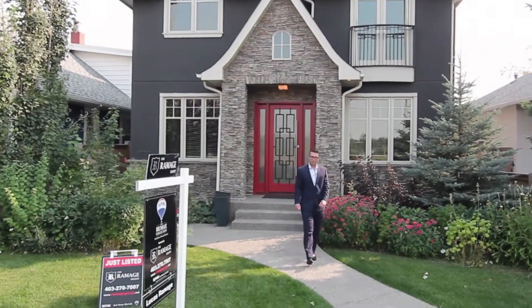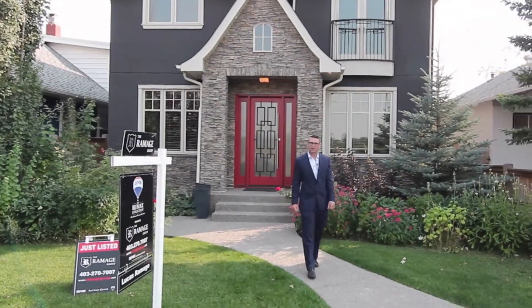Hi, I'm Lucas Ramage with The Ramage Group and I'd like to take you on a tour of our latest listing in the community of Hillhurst.